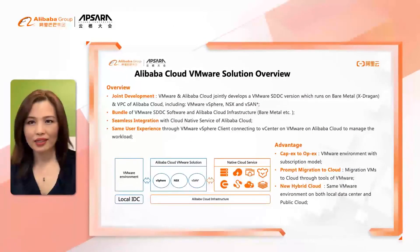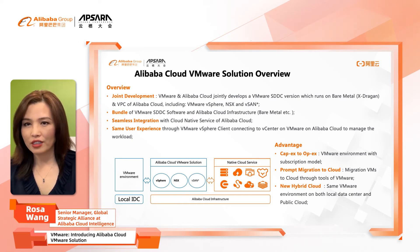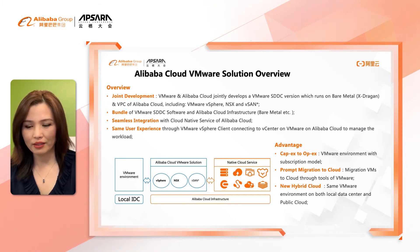Thank you, C.T., for the great explanation. In this slide, I will give you an overview of Alibaba Cloud VMware Solution. It has four features I want to highlight. First, joint development: the VMware and Alibaba Cloud engineering teams worked together to develop the VMware SDDC version that runs on Alibaba Cloud Bare Metal Service and VPC.